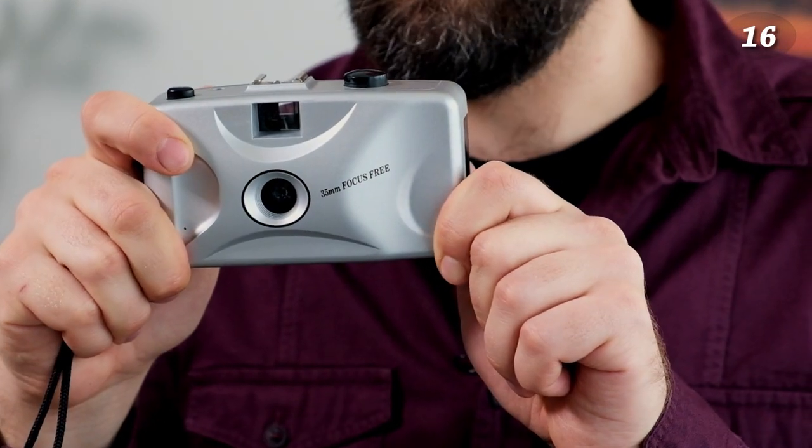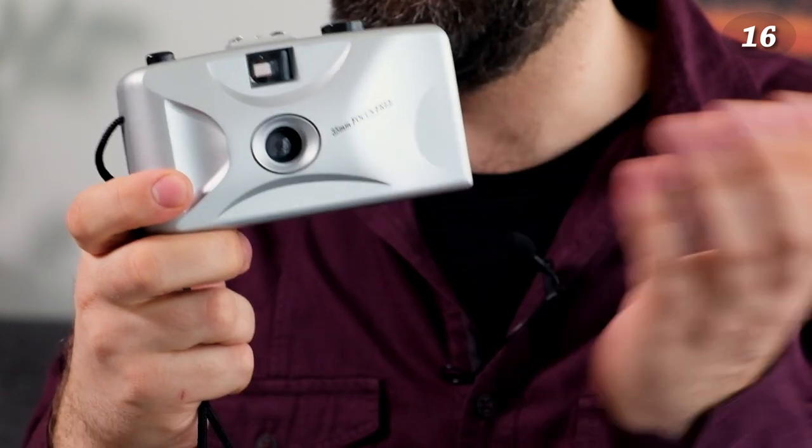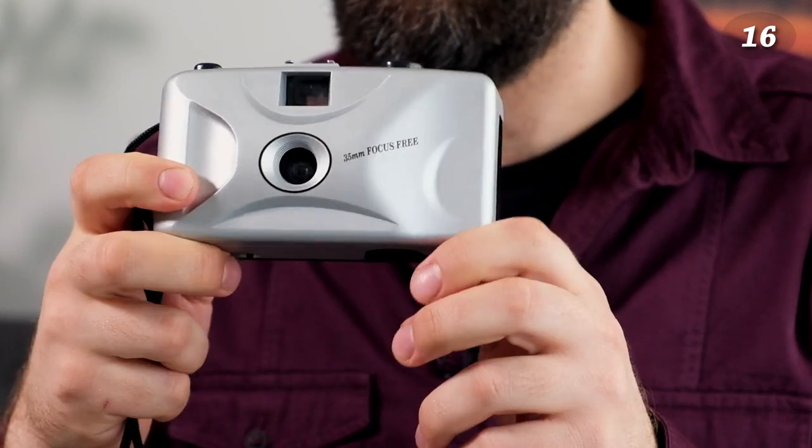Lastly in pocket cameras — this is basically like a disposable camera but you can reload film. It's very simple and doesn't even have a brand name; it just says '35mm Focus Free' on it. Very, very simple camera — could be fun to try.